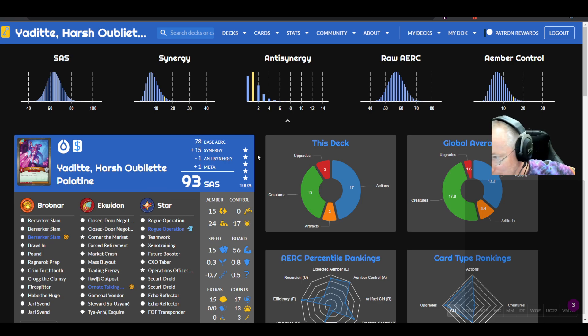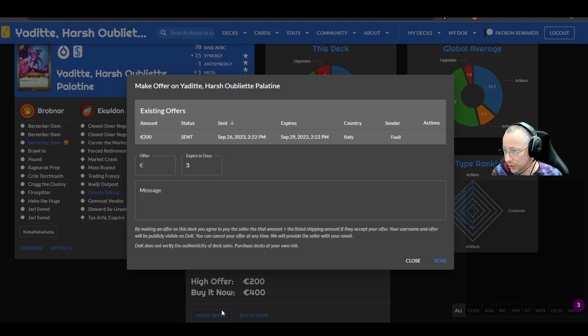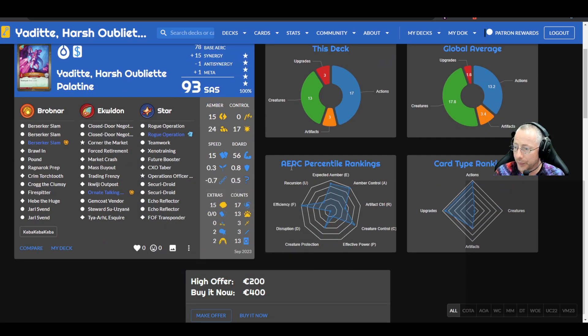Yadit Harsh Obliet Palatine — a 93 SAS Prospector deck sold by Kiba, buy-it-now at 400 euros. Had a 200 euro offer yesterday from Fox Blaster — appears to be sold out of Germany. Double Closed Door Negotiation, Corner of the Market, Ekhoegi Outpost for speed, Esquire. Pretty good creature control overall — Mass Buyout, Market Crash. In Star Lines: double Rogue Operation, Future Booster, double Echo Reflector, FOF Transponder. In Brobnar: triple Berserker Slam, Ragnarok Prep.